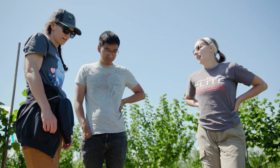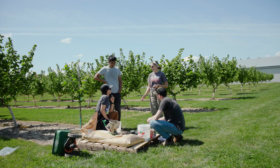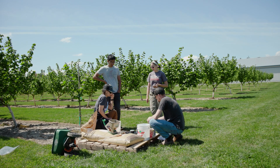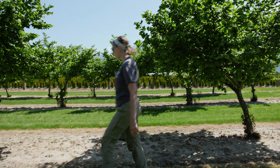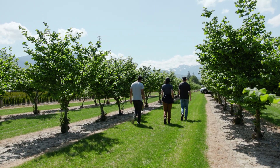Anytime we can actually do research and answer these questions — I get asked all the time, whether it's nutrient management or cover cropping — it's really just good to be able to find some solutions and steer these new producers in the right direction.